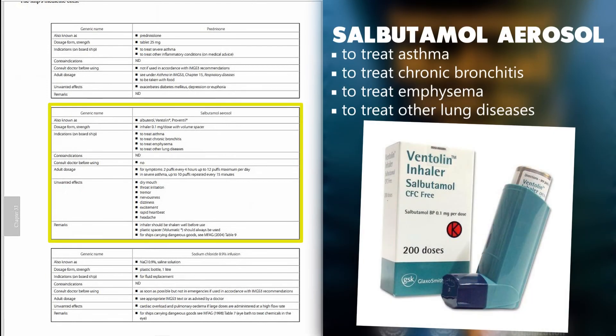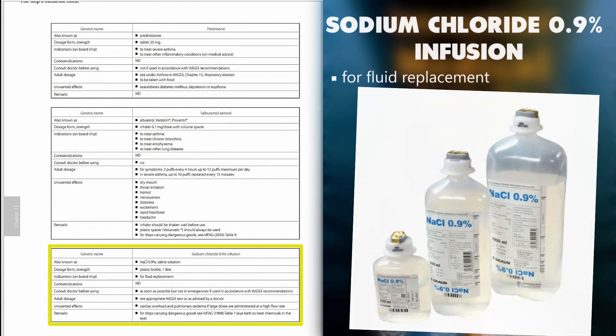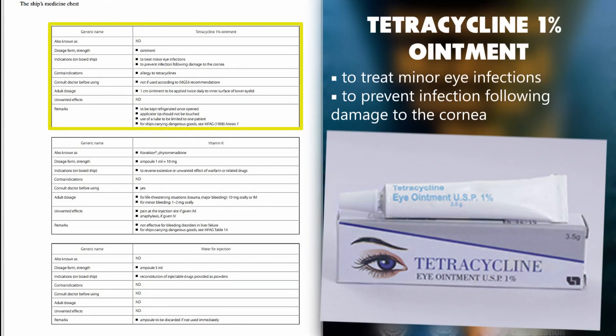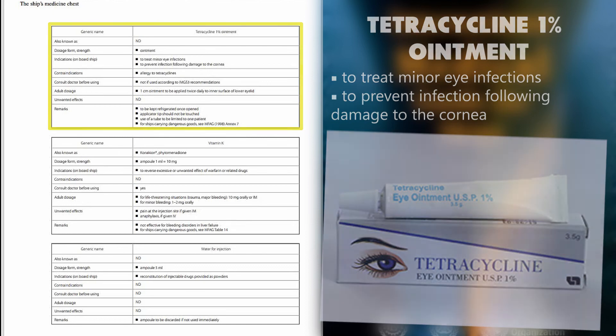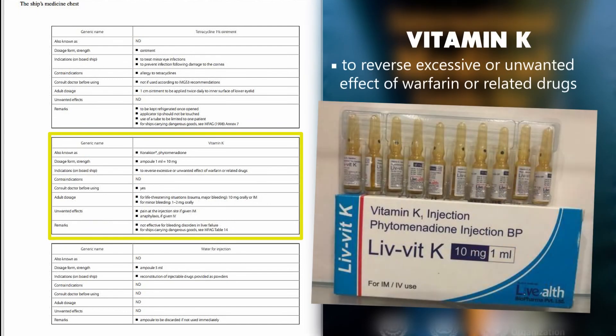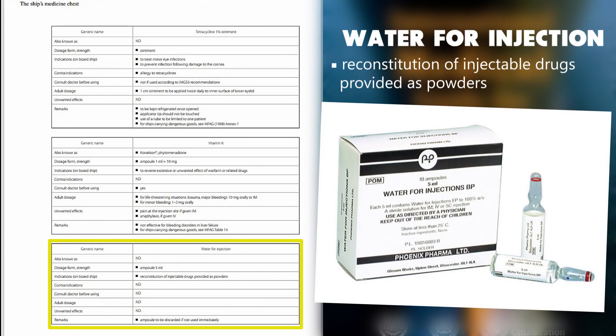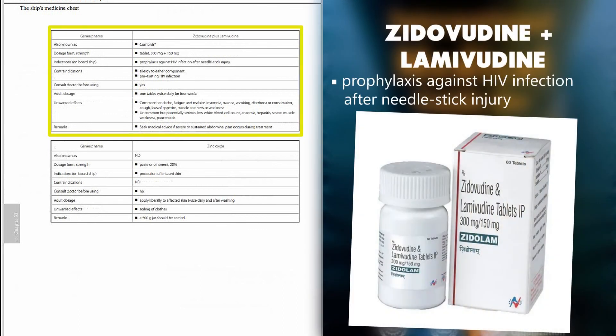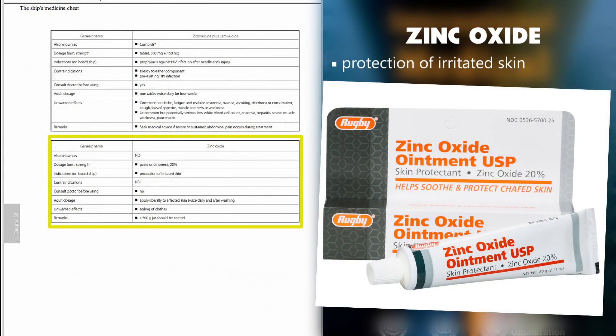Salbutamol aerosol: to treat asthma, chronic bronchitis, emphysema, and other lung diseases. Sodium chloride 0.9% infusion: for fluid replacement. Tetracycline 1% ointment: to treat minor eye infections; to prevent infection following damage to the cornea. Vitamin K: to reverse excessive or unwanted effect of warfarin or related drugs. Water for injection: reconstitution of injectable drugs provided as powders. Zidovudine plus lamivudine: prophylaxis against HIV infection after needlestick injury. Zinc oxide: protection of irritated skin.